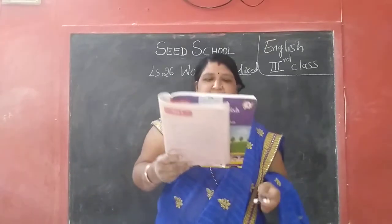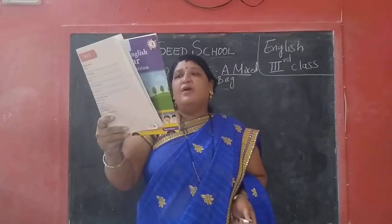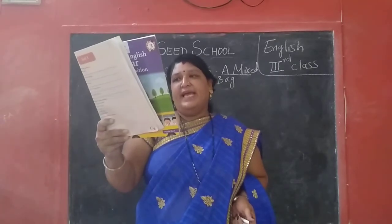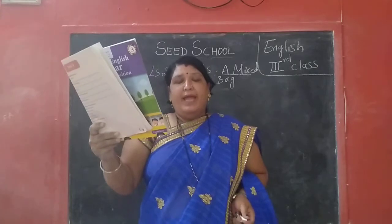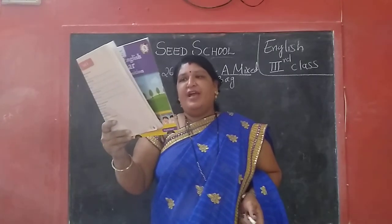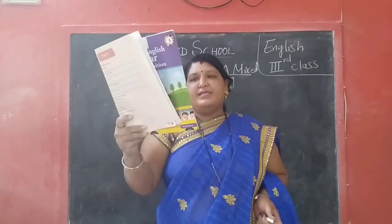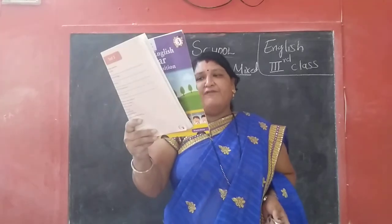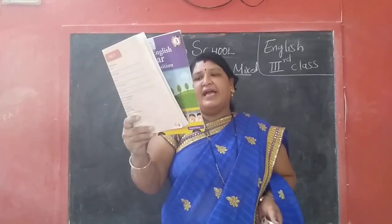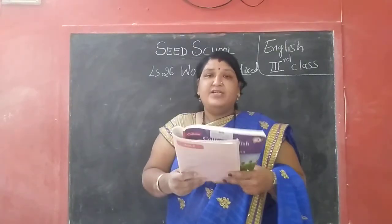Words which mean the same. B-B children — match the words in column A with words that mean the same in column B. So here will be column A, column B — match them children. Okay: ancient, loyal, single, furious, hurt, happy, cold, faithful, chilly, brave, droop, old, one, angry, joyful. So children, here we will do the matching.